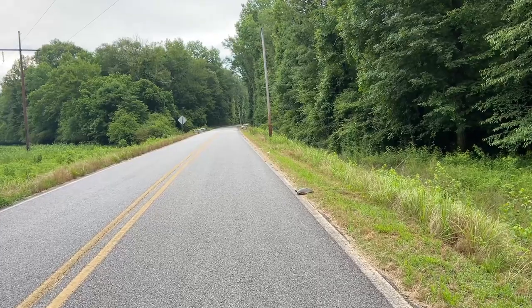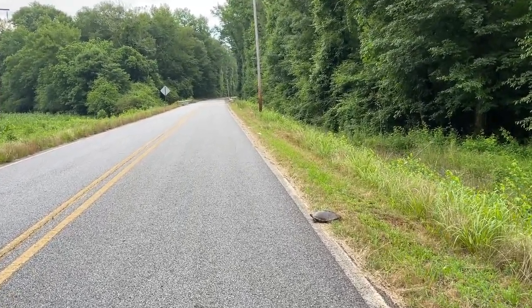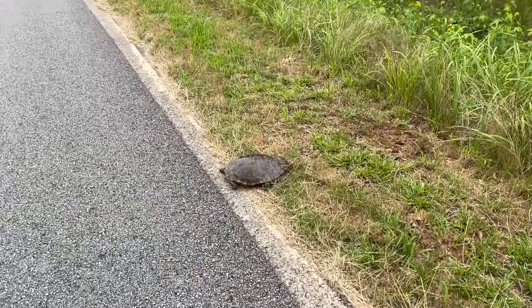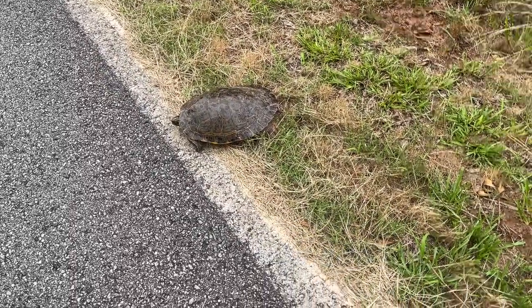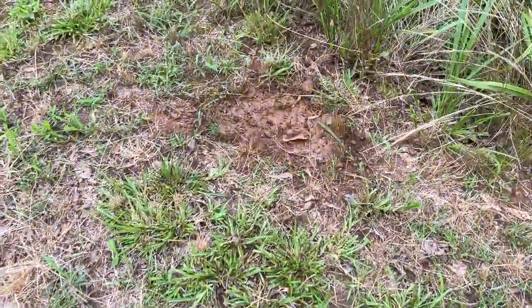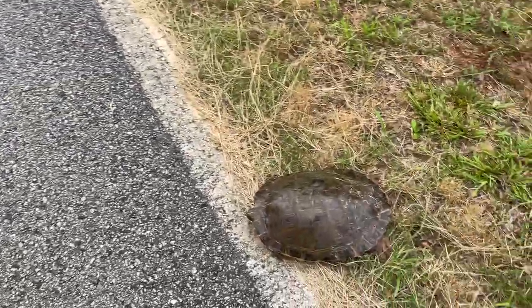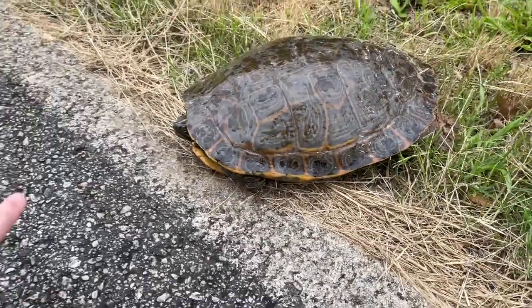Alright guys, it's raining today so I wasn't planning on making a video, but I am heading out to run some errands to pick up some actual replacement gear, and there is a cooter right here at the bottom of my driveway. I think she just nested right there and is potentially heading off to wherever. Big, beautiful river cooter — gigantic, really — right here at the bottom of my driveway.